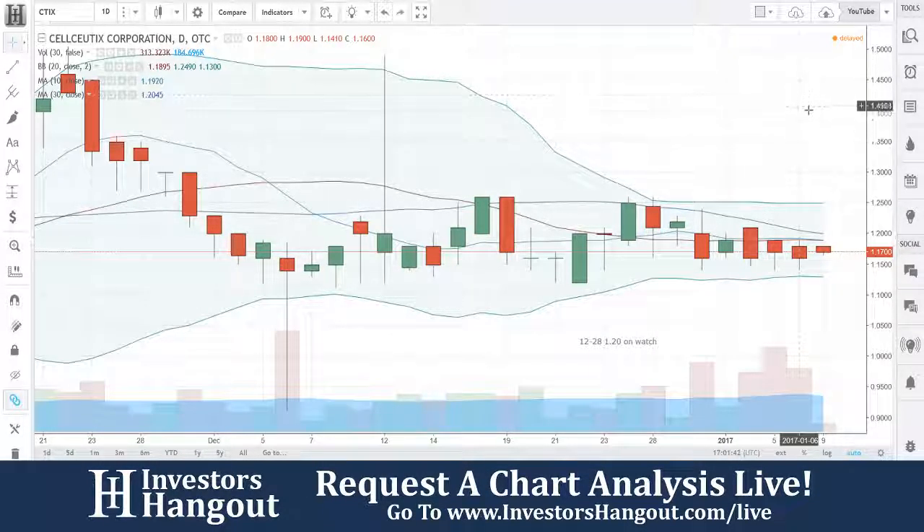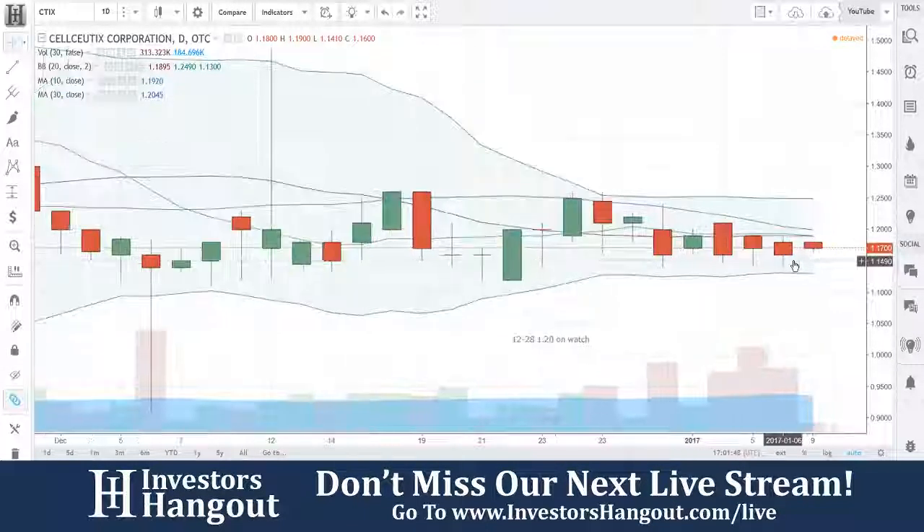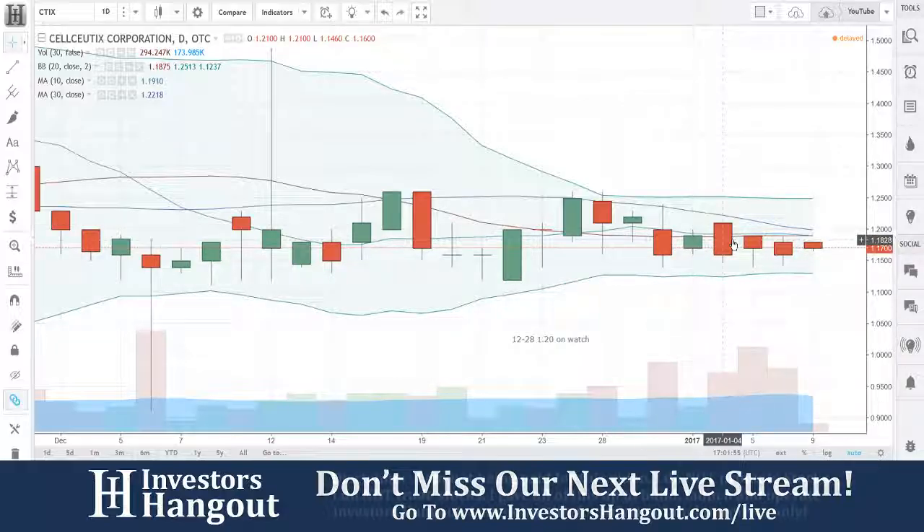If it would've made through, I really think that this one would've started running. That is why I say to put it on watch, put it on radar. I put it on watch, but it didn't make through. It went back and tapped the 20 and 10-day simple moving average and could not do it.